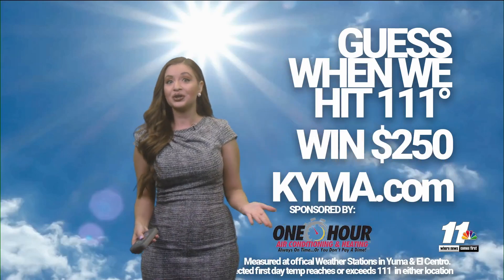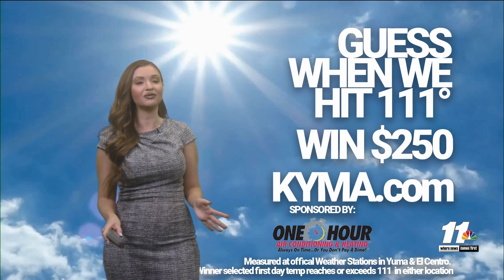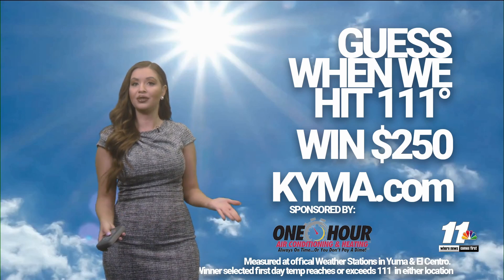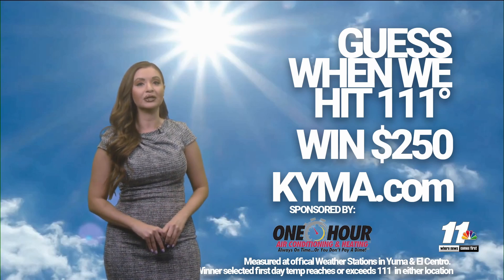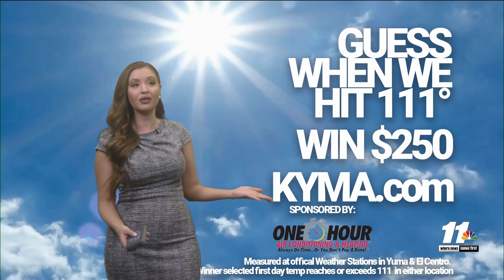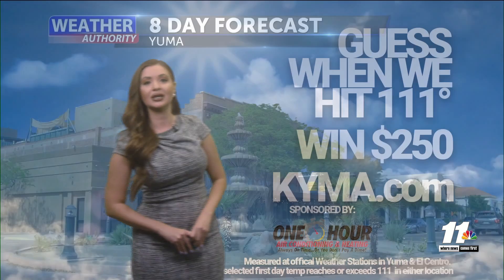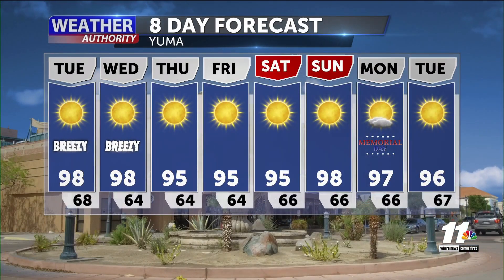Make sure you submit your guess on when you think Yuma or El Centro will hit their first 111-degree day of the year. Head over to our website at KYMI.com or download the app to submit your guess on the day and time. There's still plenty of time, and you could win a nice prize sponsored by One Hour Air Conditioning and Heating.